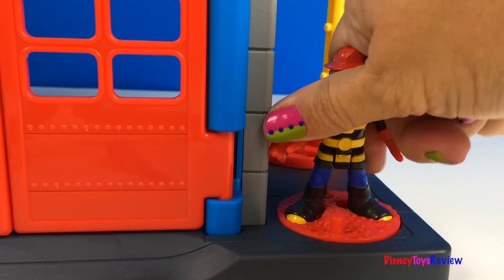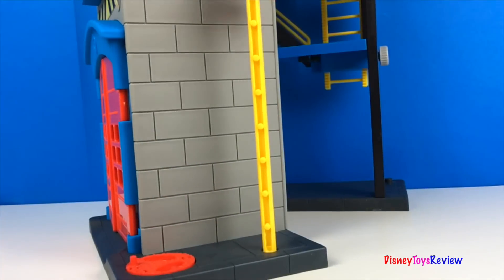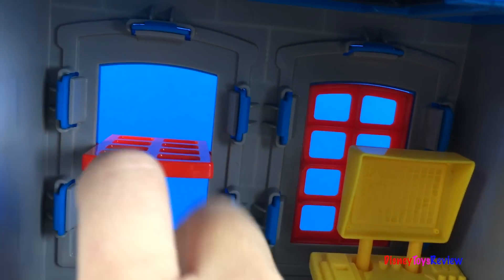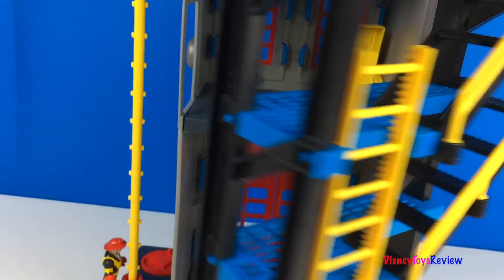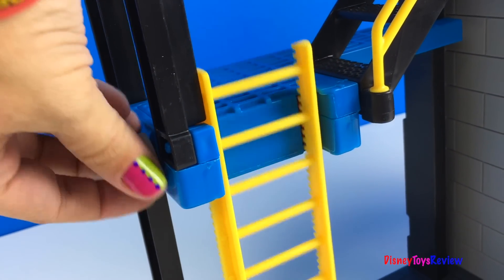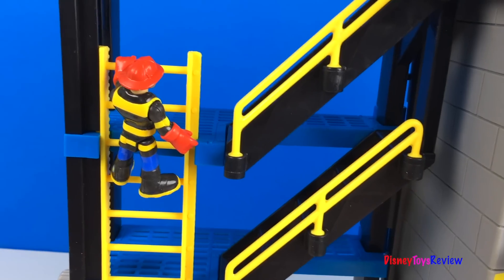Our fireman can open and shut the doors. Both the windows open. The fire station closes for easy storage. I think this ladder is really cool too. Our firefighter can ride down the ladder if he gets trapped.